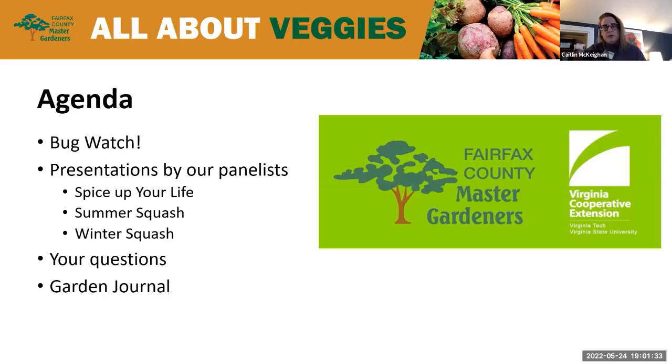We've really tried to craft this year's virtual plant clinics to be a full-year planning series for your garden — to try new things, plan from when you put your first seeds in the ground to when you put your garden to bed for the year.